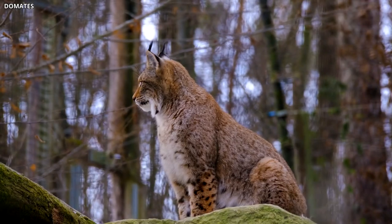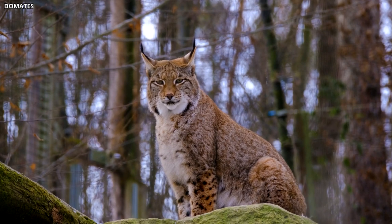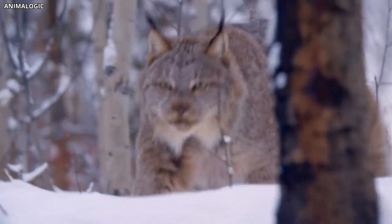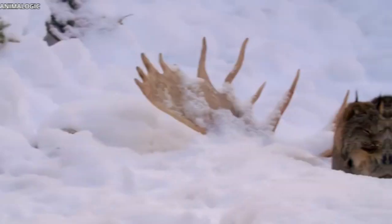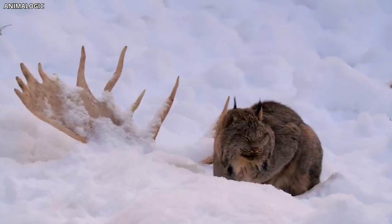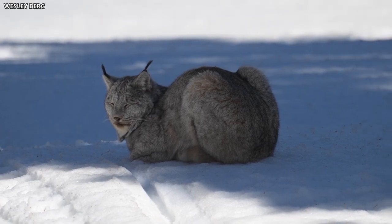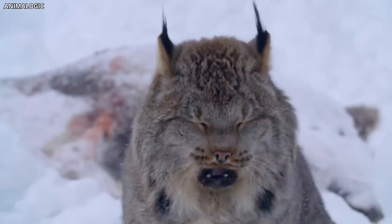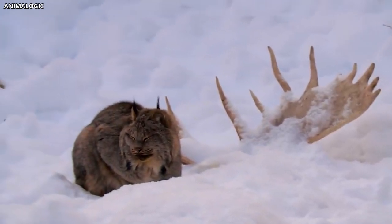Number 10: Strange Lynxes. The dense forests and abandoned structures of the Chernobyl Exclusion Zone provide an ideal habitat for the elusive Eurasian lynx. These solitary predators have adapted well to the environment, despite the challenges posed by radiation. Interestingly, some lynxes in the area have been observed with unusual coat patterns and coloration, as well as altered hunting behaviors. The cause of these strange characteristics is not yet fully understood, but it is speculated that radiation-induced genetic mutations may play a role. Despite these anomalies, the lynx population in the Exclusion Zone appears to be thriving, taking advantage of the abundant prey and lack of human disturbance.